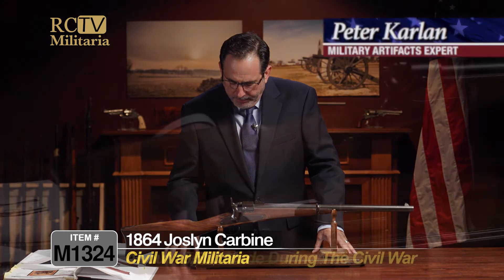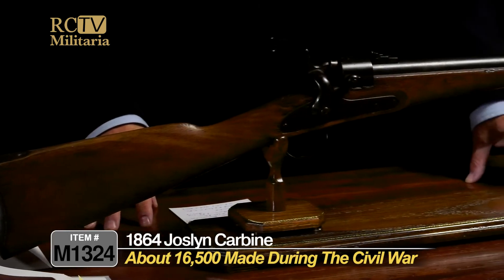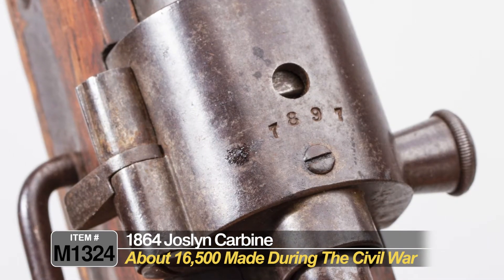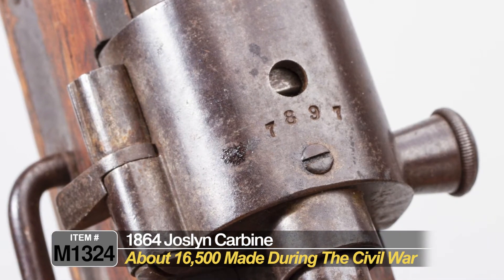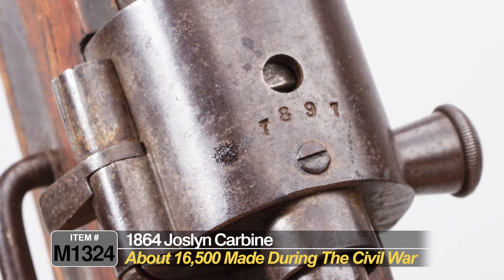This is a really nice Joslyn carbine from the Civil War. Joslyn made carbines in Stonington, Connecticut, and they made about 16,500 during the Civil War. This one is serial number 7897, and it's only one of 1,000 bought by the United States — I'll show you in a minute how we can tell that.